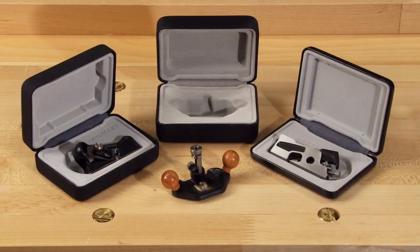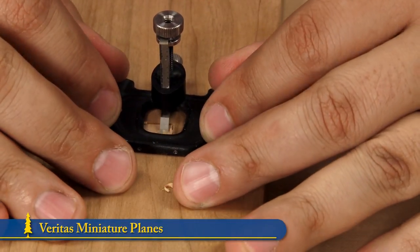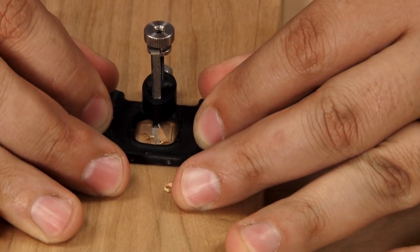The newest in our functional miniature plane line, the mini router plane works well for delicate jobs like wasting out wood for inlay work or installing small hinges.